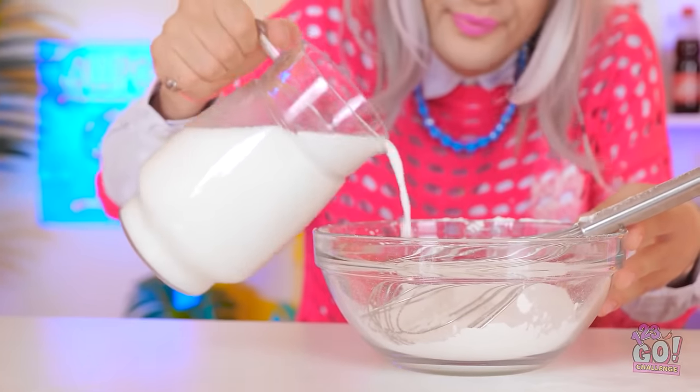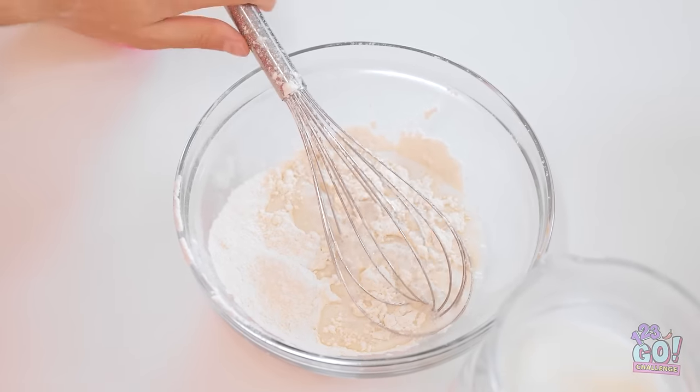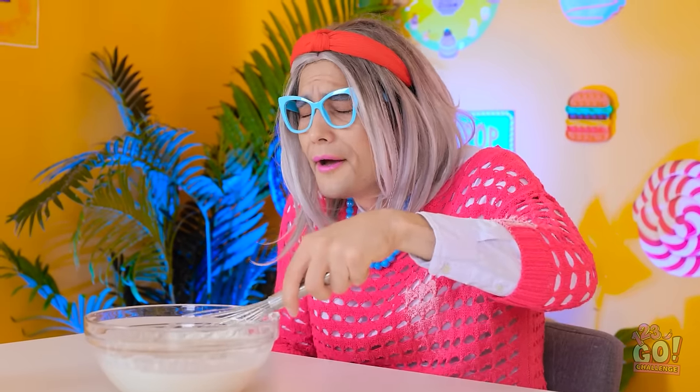I've got some waffles to make. I'll add a splash of milk, then mix it together. Phew, this is hard work — I'm not as young as I used to be. I need to speed this up — more power. This is more like it — look at it go.